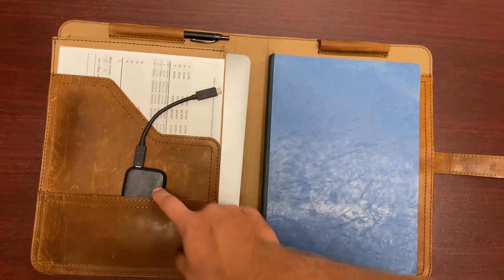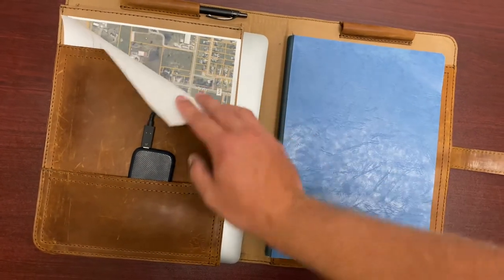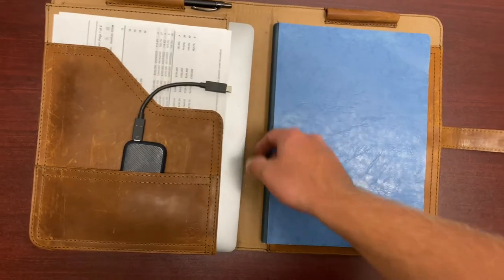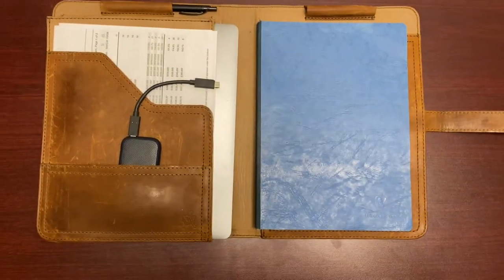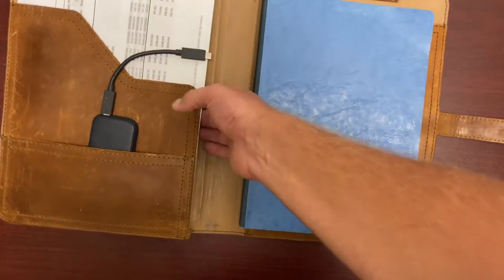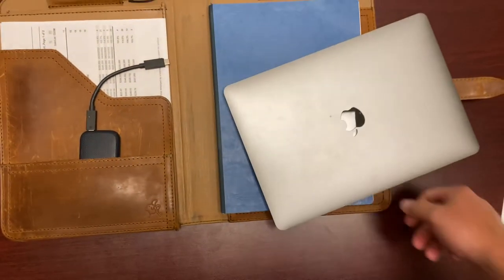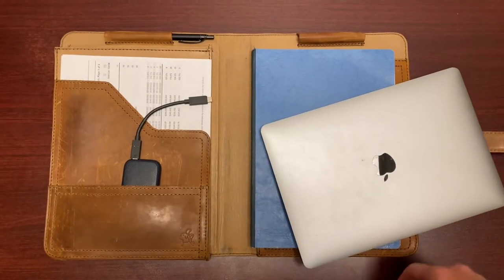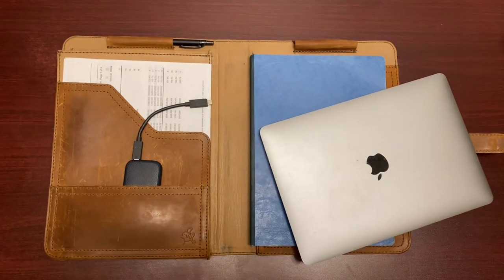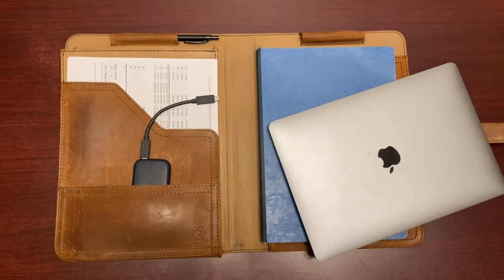Over here I've got my external SSD. And in here I carry sheets from the MLS and aerial maps and things like that whenever I'm on showings or listing appointments. I carry my MacBook Pro in this slot here. And that's pretty much it.